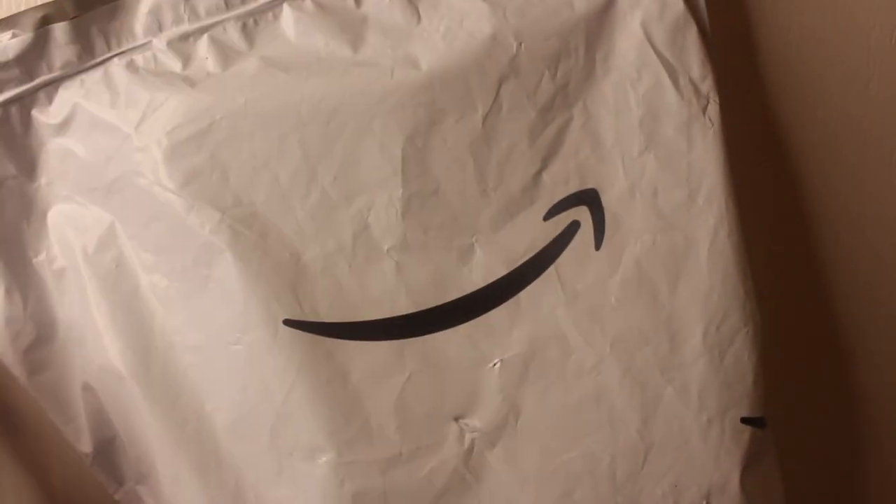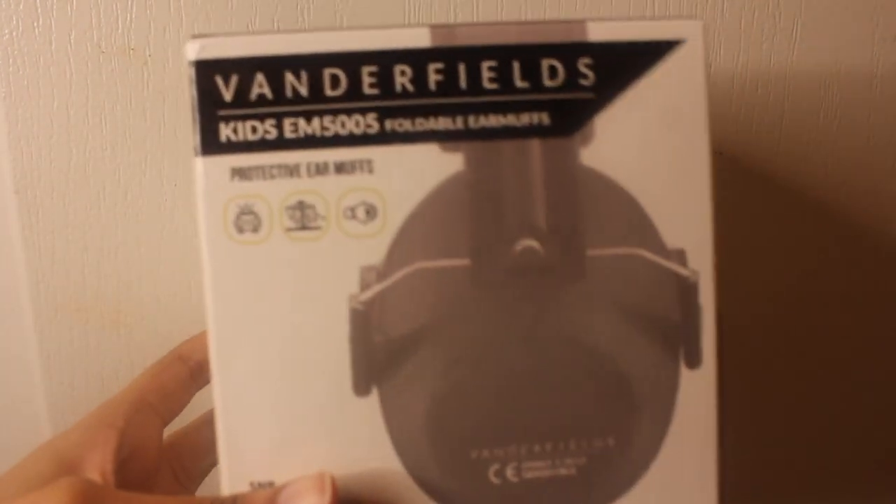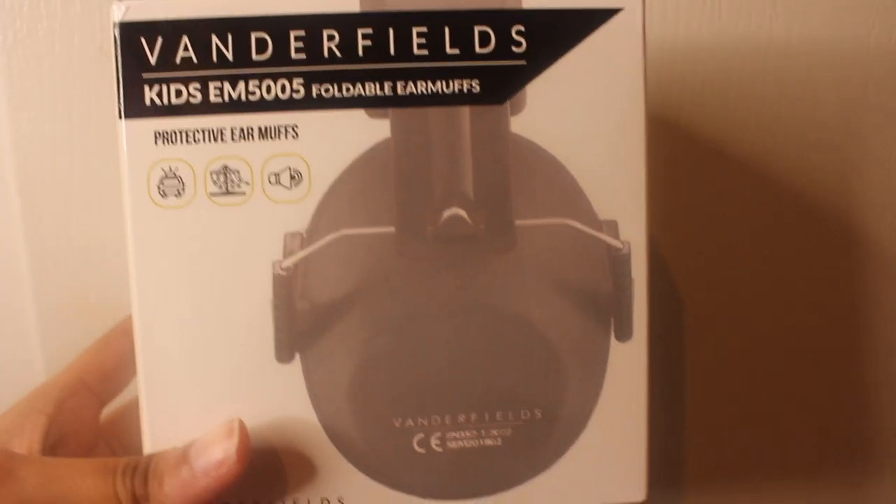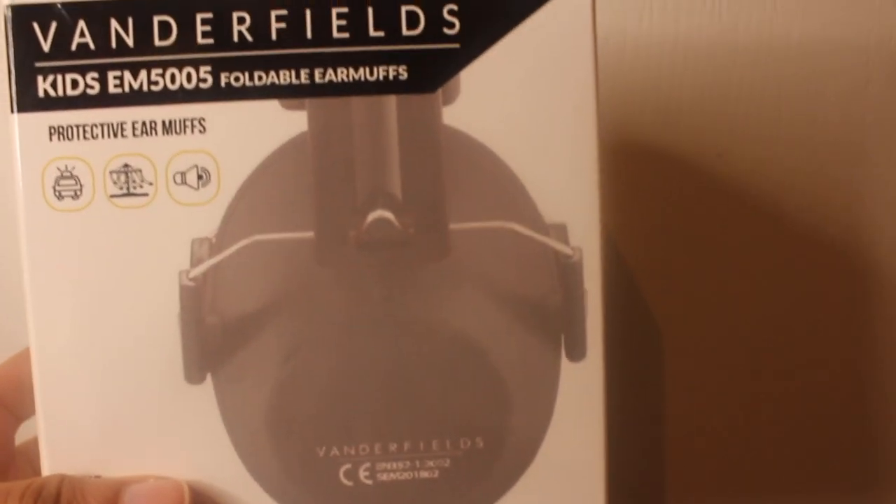You guys heard my lovely singing a few seconds ago, and I kind of ripped it off of Blue's Clues just a little bit. Let's go ahead and open the package and see what we got — we'll use the scissors to open it up. Are you guys ready? Look what I got! So these are kids foldable earmuffs.